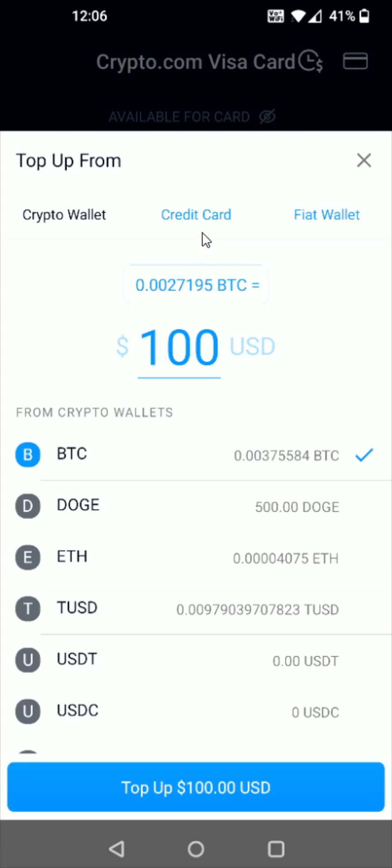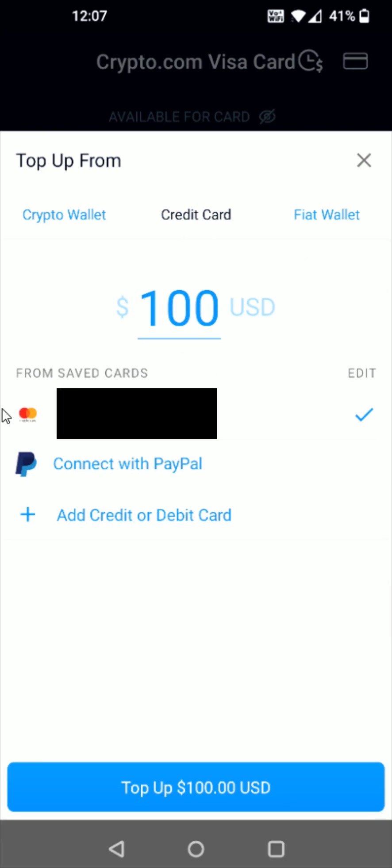Next we want to click on where it says Credit Card, and then down here you can see an option where it says Connect with PayPal, so we're going to click on that.